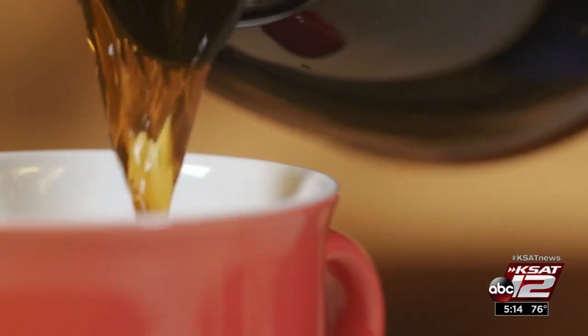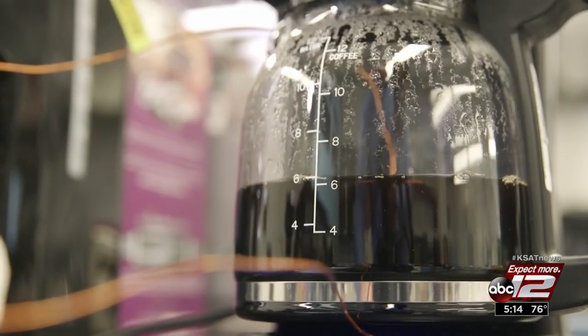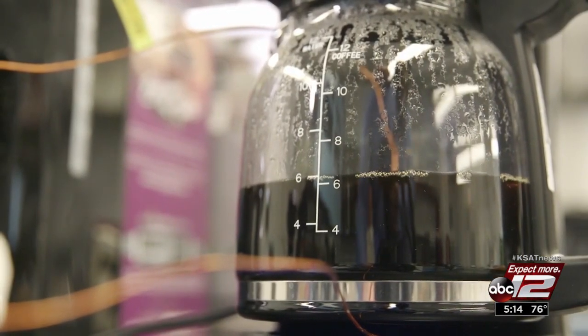For coffee connoisseurs, they say consider drip-style over pod machines. To get the most out of your coffee beans, you want a drip coffee maker that can heat the water between 195 and 205 degrees and hold it there for five minutes or more. If a coffee maker can't do that, chances are good you're not going to get the best-tasting cup of coffee.